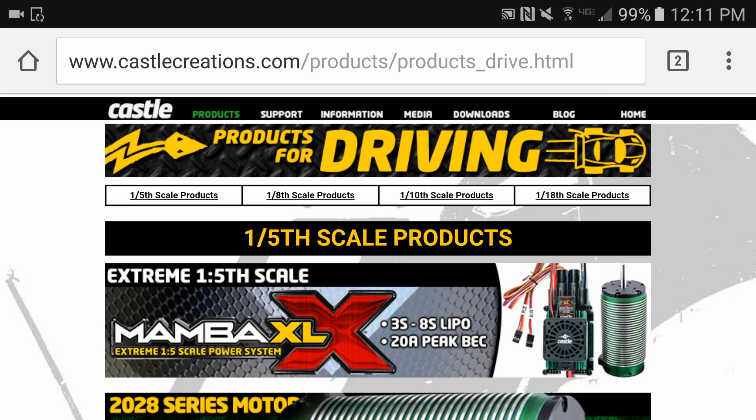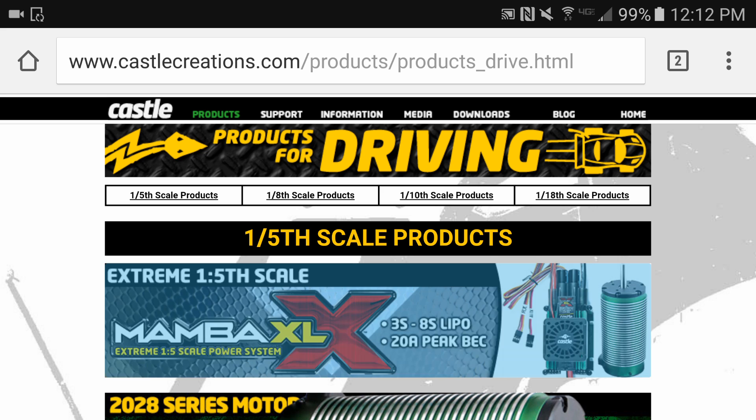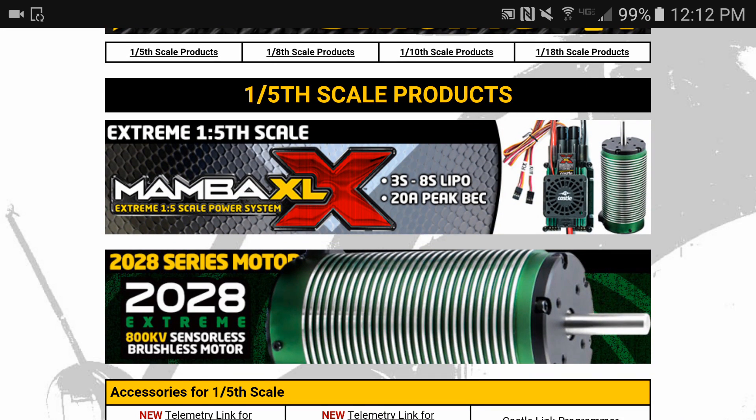What's going on YouTube, Big Tito 111 coming at you with a quick video. This video is going to be about the motor I just picked up — that 2028 Castle. I just wanted to show you all something I found out when I was on each website. I knew I was going to go 2028, but I didn't know if I was going to go Castle or go with the Poseidon motor. Let me just show you guys what the deciding factor was.